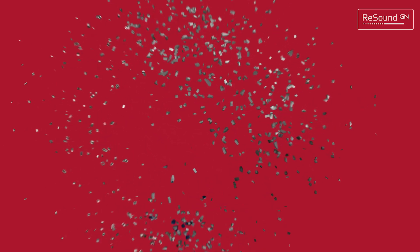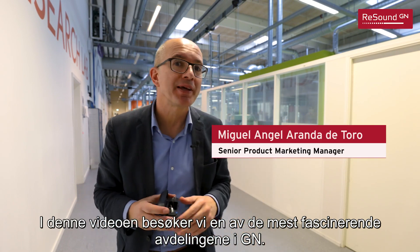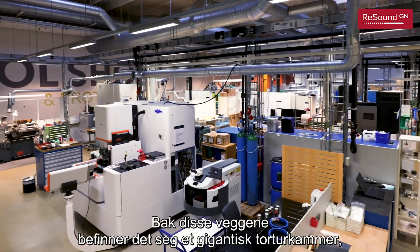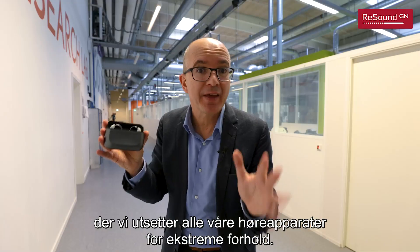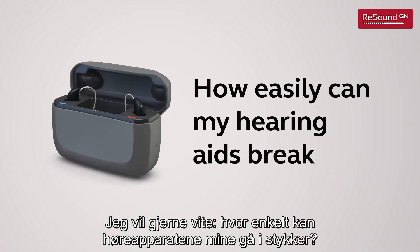So when is it enough? In this video we're going to get inside one of the most fascinating places in GN. Behind these walls there is a gigantic torture chamber where we test all our hearing aids in extreme conditions, and I want to find out how easily my hearing aids can break.